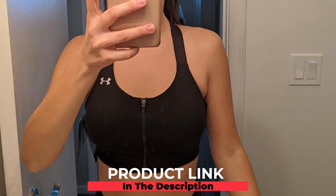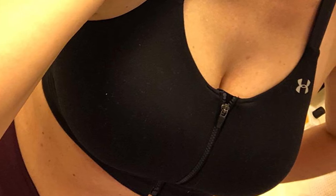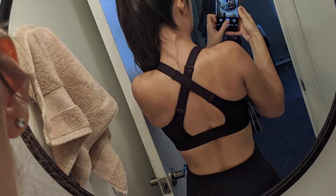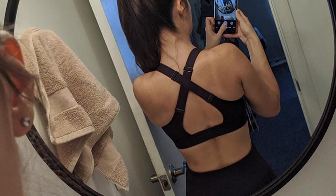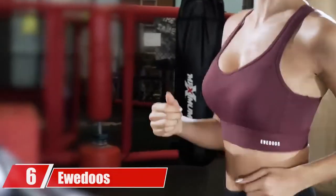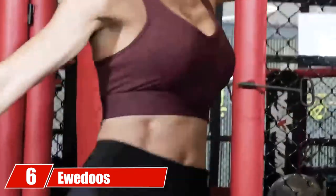At number five, we have the Under Armour Women's Eclipse High Zip Sports Bra. This sports bra offers strategic support to your bust during high-impact sports. The fabric is made of 10% elastane, 32% polyester, and 58% cotton, and is soft, breathable, and moisture-wicking. Due to its bandeau-inspired design with removable cups and an open back with crisscross straps, this bra doubles up as a trendy tank top and can be paired with skirts or jeans. The zip in the front adds to the style while making it easier to put on and take off post-exercise.